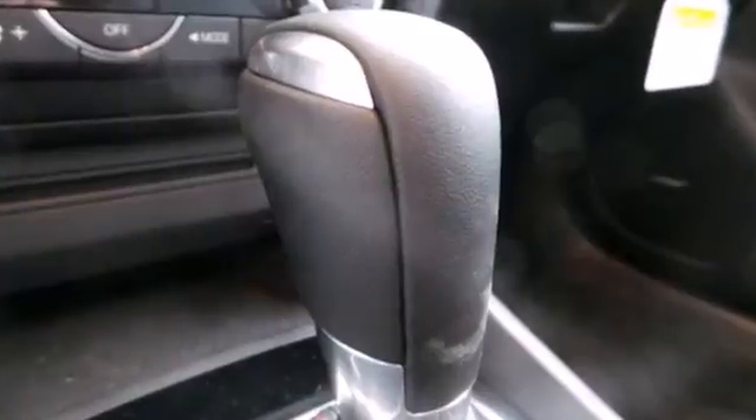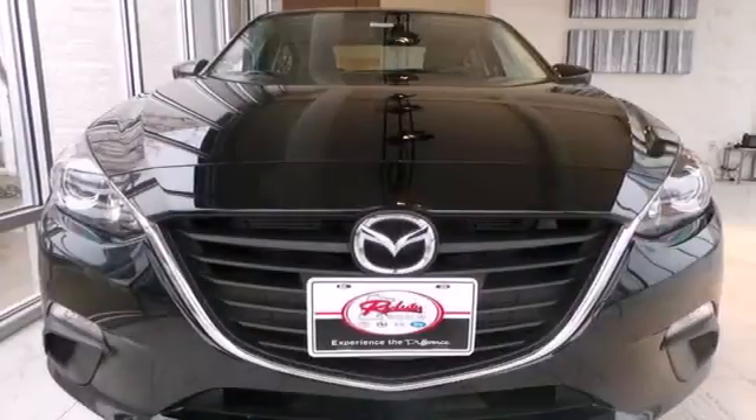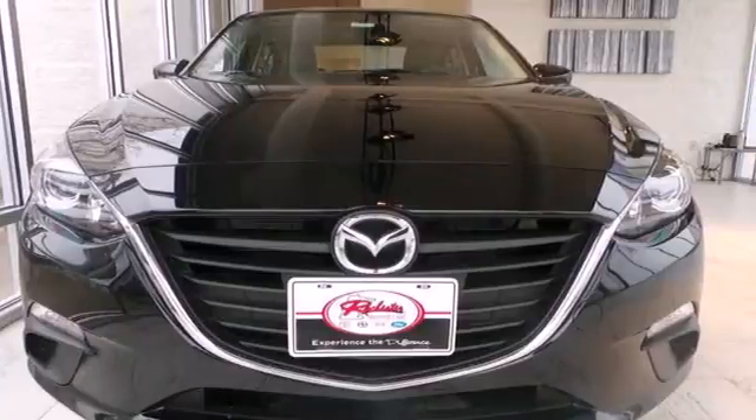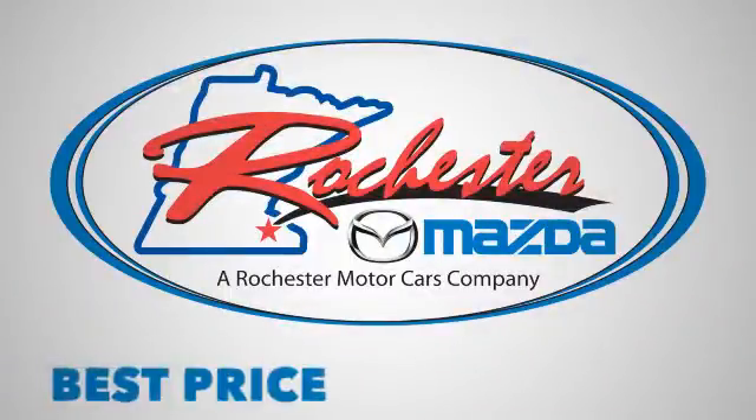Awaiting a test drive that you won't soon forget. Don't miss your chance to own this unforgettable Mazda 3. Experience the difference at Rochester Mazda where you get our best price.